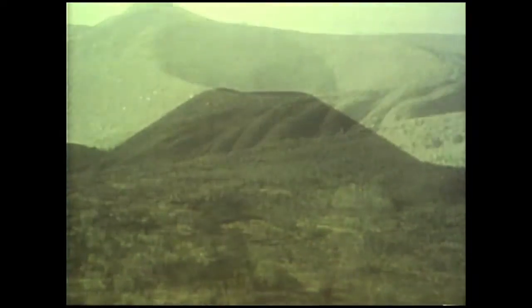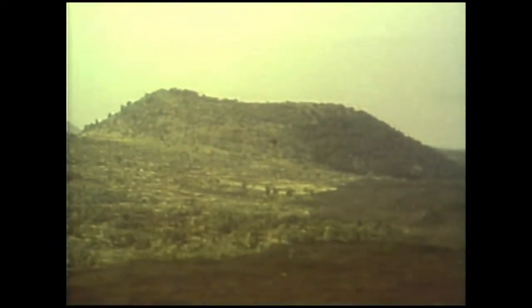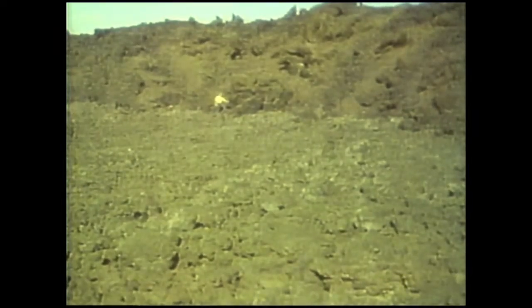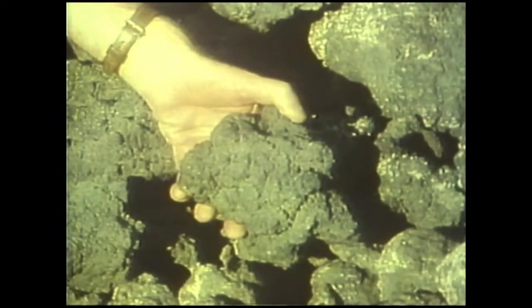These cinder cones mark the sites of eruptions which occurred well away from the summit. They're small volcanoes built of bombs and ashes thrown out of the volcanic vent. Most of the lavas are basalts, but very few of them form Pahoehoe structures. This flow, like most on Etna, is covered in rubbly scoriaceous blocks which were broken up by the movement of viscous molten lava beneath. These are called A'a lavas — another Hawaiian name.